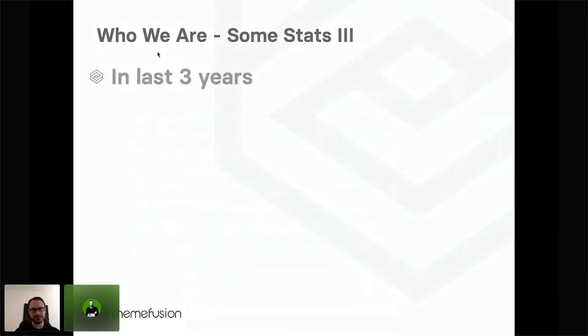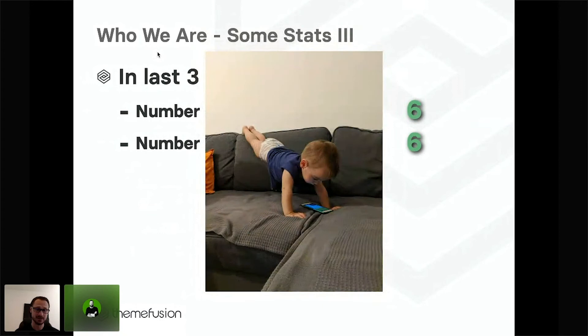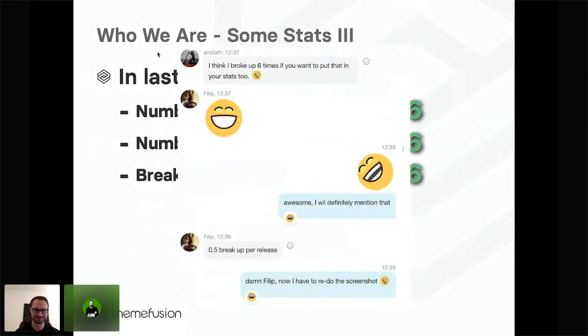A few more personal stats: in the last three years, we've had six weddings and also six babies, although they didn't really match up completely. I'm going to show you one of the babies, Damian, who's already been hired as a beta tester and is literally testing Avada from all angles. And then there's a third six in here — that's not a team achievement, it's an achievement of just one single developer from our team in just the last three years. Here's some evidence about it.